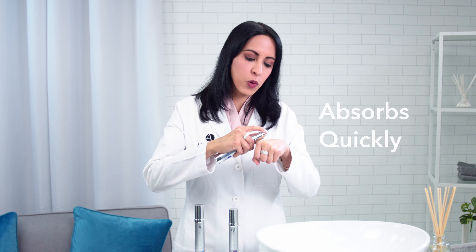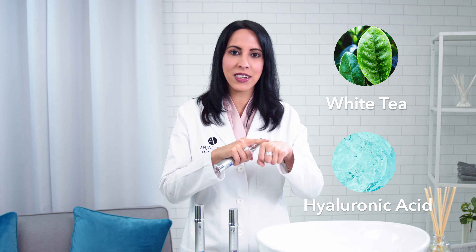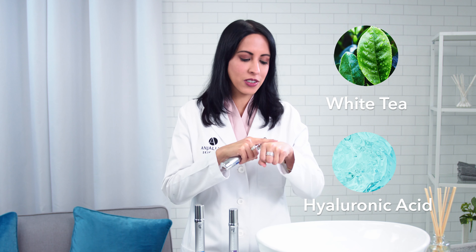It's truly heartbreaking how much of your energy goes into clearing your acne and your acne scars. I designed my teen acne system for you, for teenagers who want a solution to finally get clear skin.